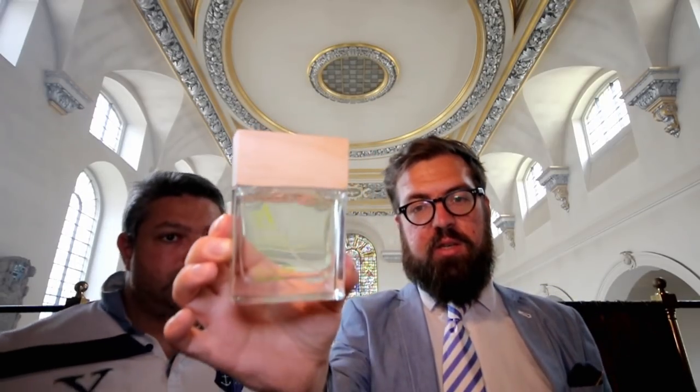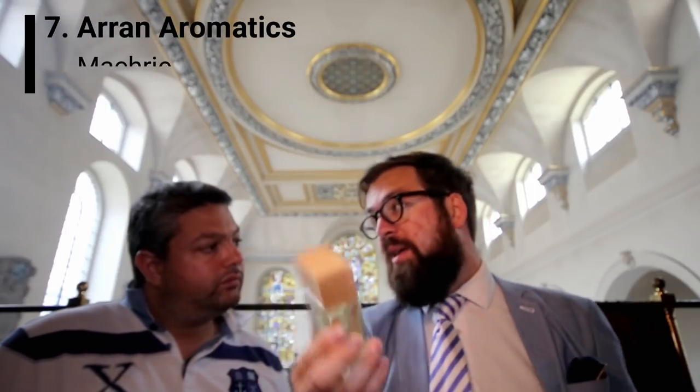Our next fragrance is a new discovery for us — the House of Isle of Arran, which we mentioned a couple of videos ago. The Isle of Arran is an island off the west coast of Scotland, and all their fragrances seem to be inspired by places on the island. This one is called Machrie, which is a bay on the island. The subtitle is 'salt and rock rose.' Rock rose, as we know, is also known as labdanum and cistus — a resinous, amber quality. I thought salt and labdanum sounded really weird together.